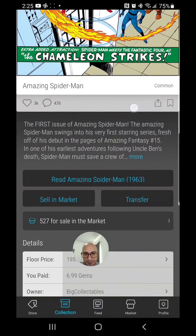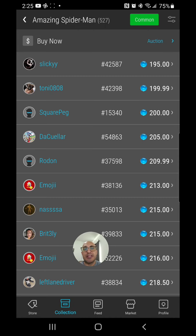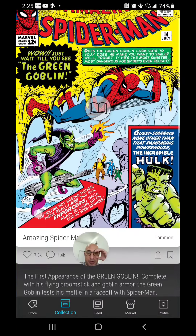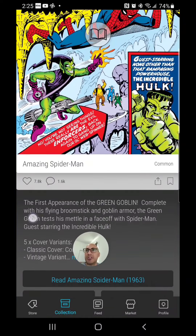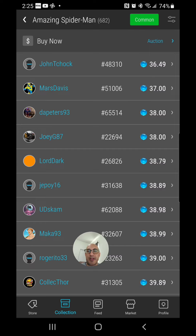Amazing Spider-Man Issue 1 — let's see what this is going for: $195. We also have Amazing Spider-Man Issue 14, which I have a column for on the spreadsheet we're about to look at. It was $46 last week. And Amazing Spider-Man Issue 14, the first appearance of Green Goblin, will set you back $36.